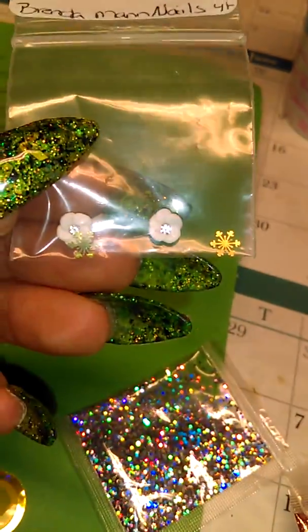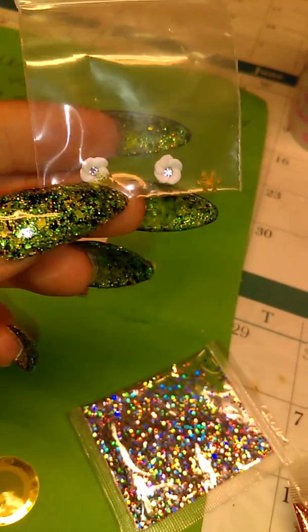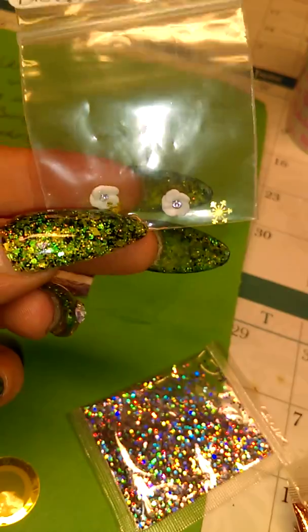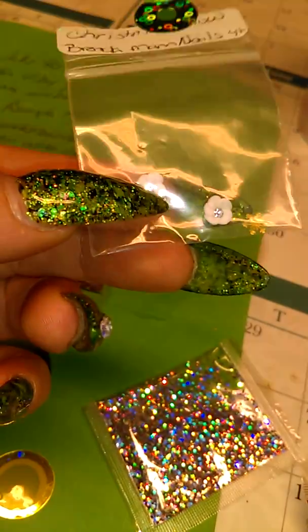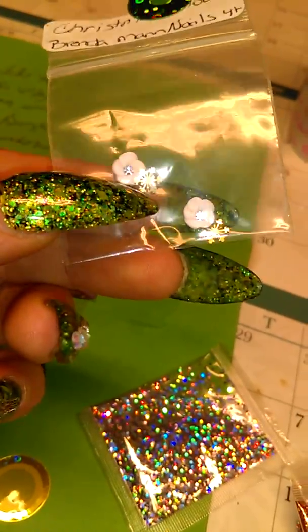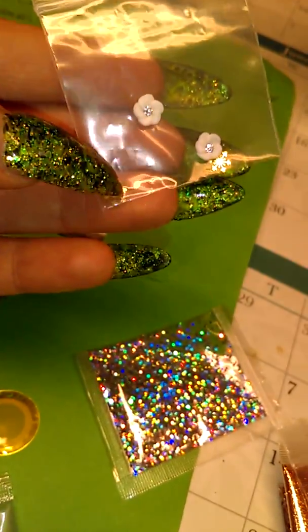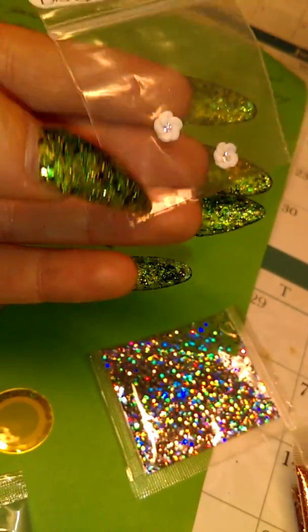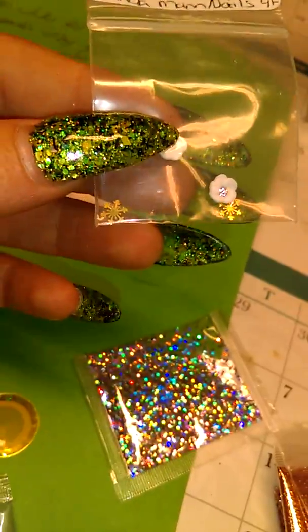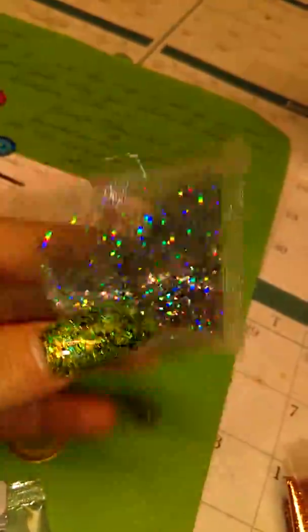This was the nail art — two little flowers with little rhinestones in the middle and little snowflakes. Little gold snowflakes. I actually had to go online and find these snowflakes because I thought they were so cute — I've never seen anything like that. And then a little pack of holographic glitter.